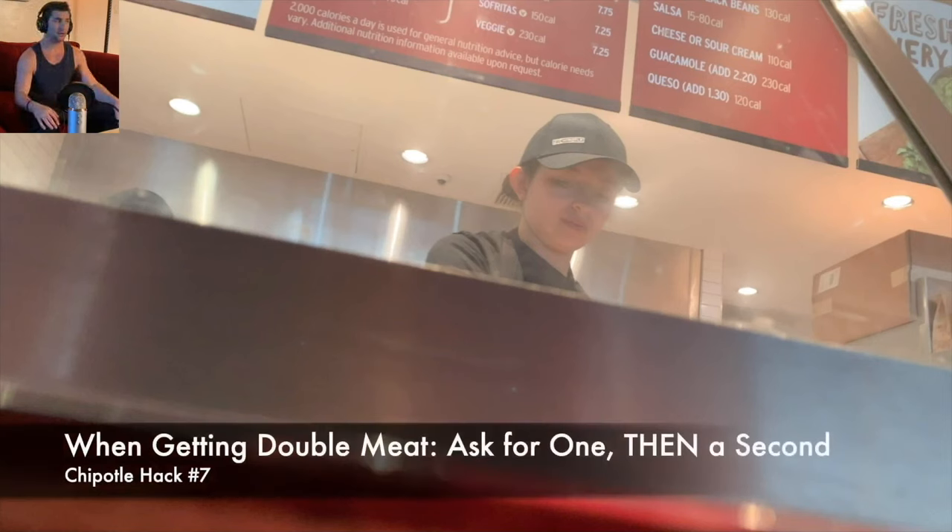If you want double meat — say you're really hungry and want two scoops of chicken — this is a great technique, not only for Chipotle but for ice cream as well: always ask for one scoop, then say 'actually, on second thought, I'll get two scoops.' Studies show that if you ask for two scoops upfront, they're more likely to give you two mini scoops. But if you ask for one and then ask for a second, they'll give you more overall. So if you want double meat, always do one, pause, then ask for the second scoop.